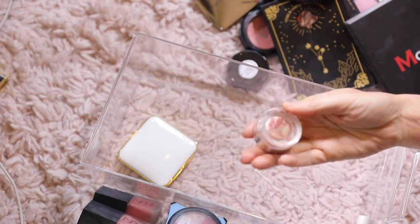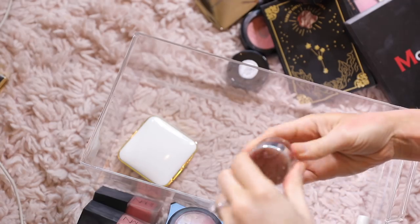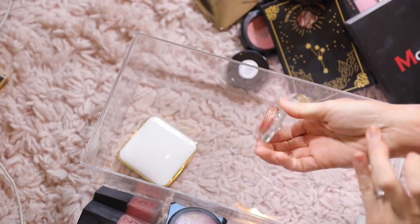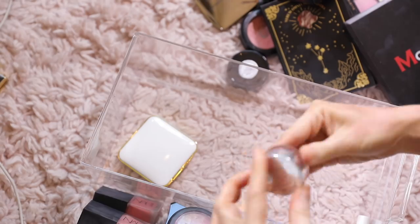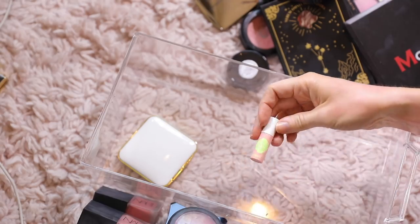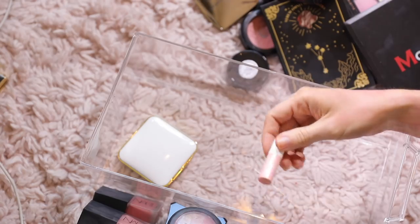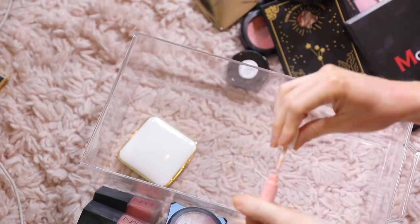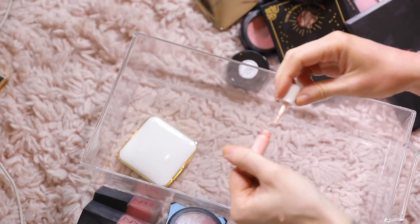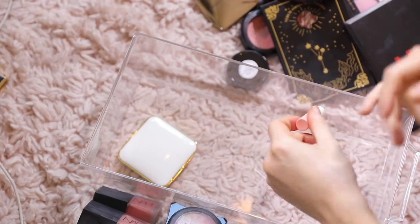This is the BECCA — I don't know if they make these anymore — Guava and Moonstone. They're like a jelly formula. This one's all dried out too, so I'm gonna toss that one because I've had it forever. And this is Shy Beam from Dandelion — that looks more like a highlight than it does a blush. I think I'm gonna just pass that on.